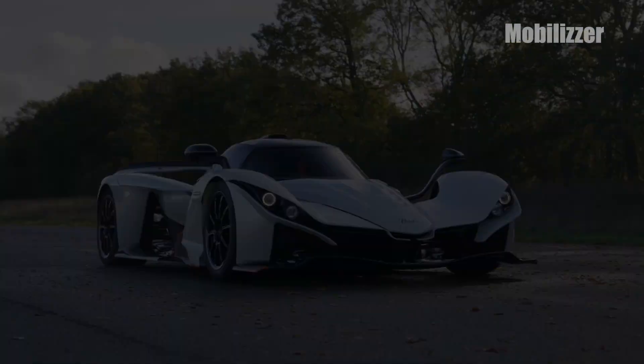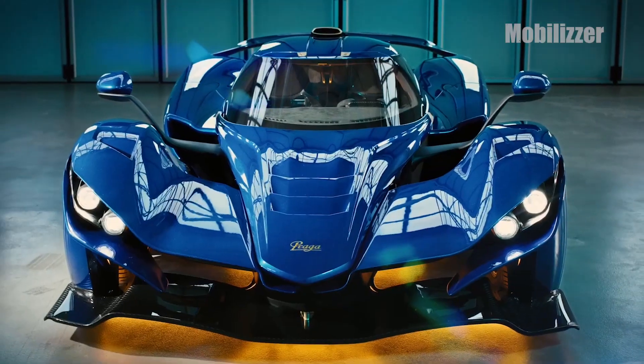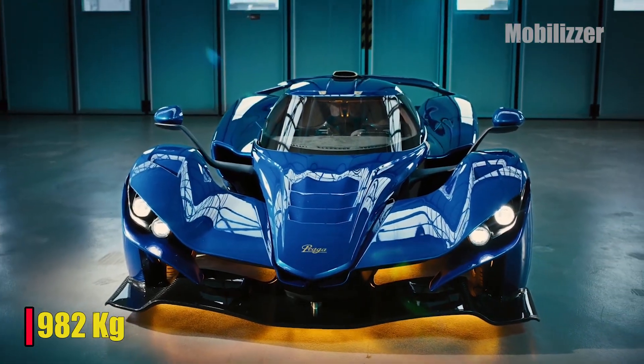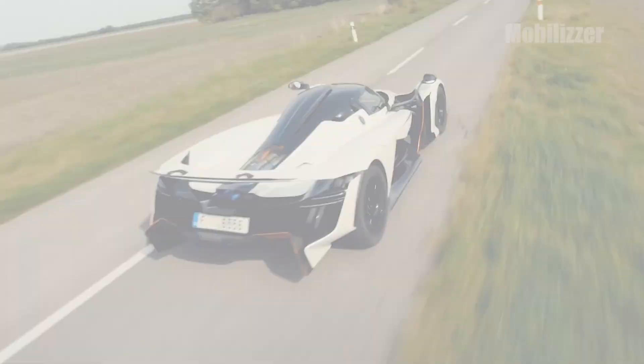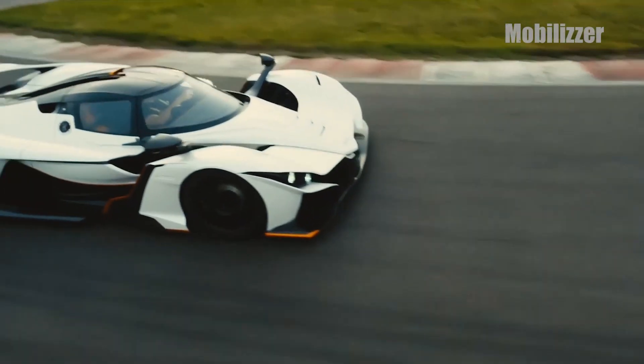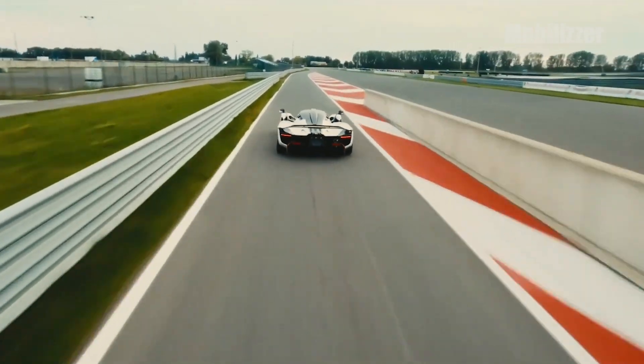A carbon-fiber monocoque chassis and fully adjustable suspension for circuit purposes, it dry weighs approximately 982 kg, while the firm and powerful engine is a reincarnation of the Nissan GTR engine with a semi-automatic transmission designed by Praga to support a unique on-road experience with track-focused performance.